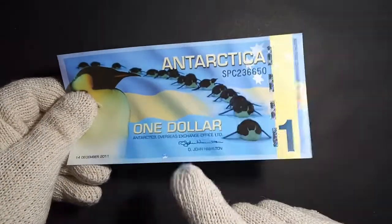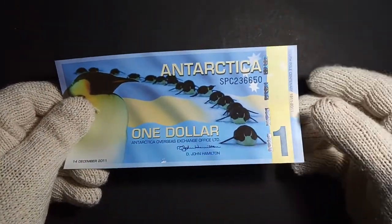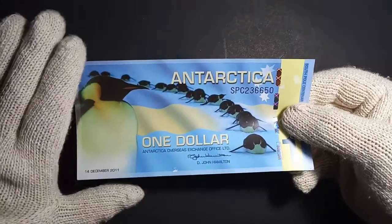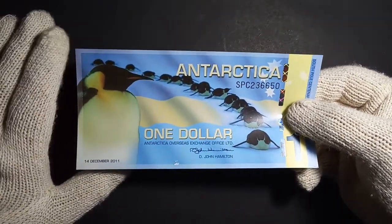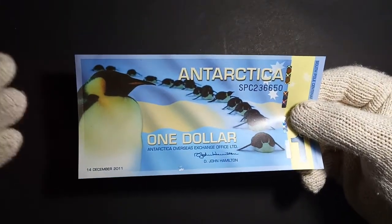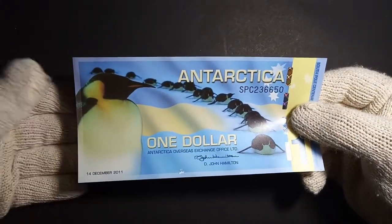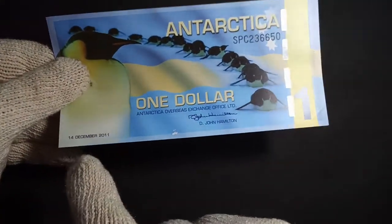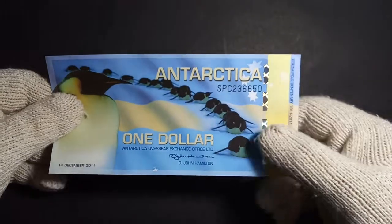Antarctic Overseas Exchange Limited — it is a government company, so that is to protect our collectors. This is a series of banknotes. This is the 21st century — the so-called 14th century, 25th century — then we will collect it.